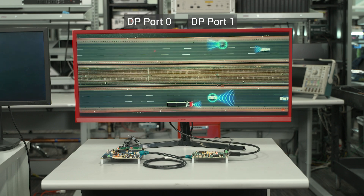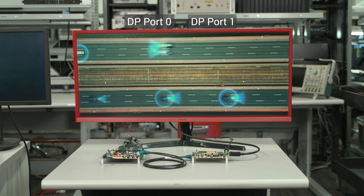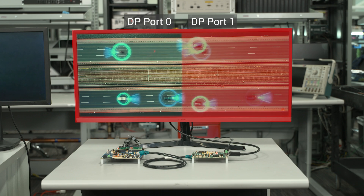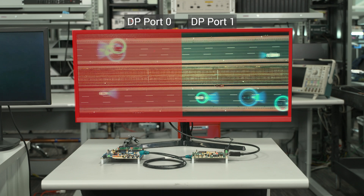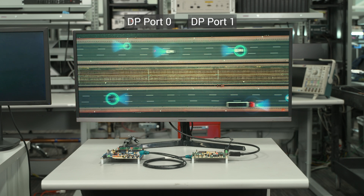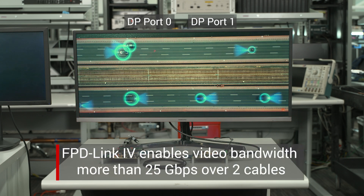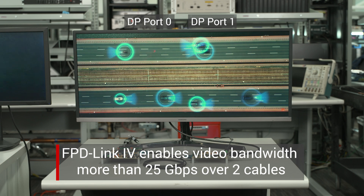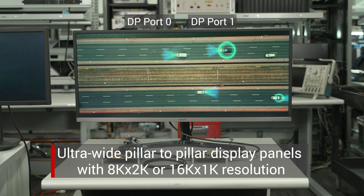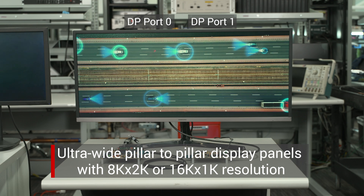Now we will demonstrate a use case where the two DisplayPort outputs are combined into one image by each outputting synchronized left-right format. As observed on the monitor, even though each half of the display is still an independent input, the result is a seamless picture due to the output synchronization between the two DisplayPort outputs of the deserializer. FPD-Link 4 enables video bandwidth of more than 25 gigabits per second over two cables, enabling OEMs to design ultra-wide pillar-to-pillar display panels with resolutions of 8K by 2K or even 16K by 1K.